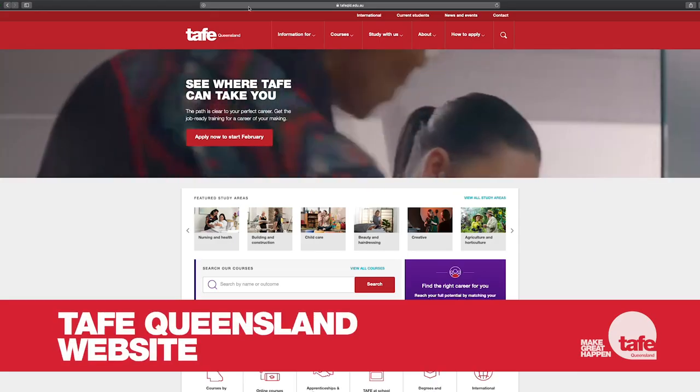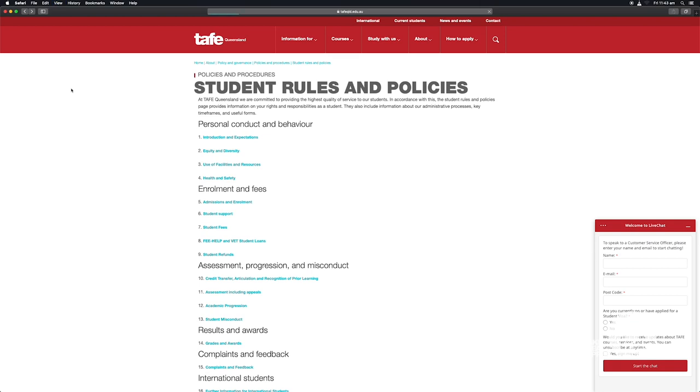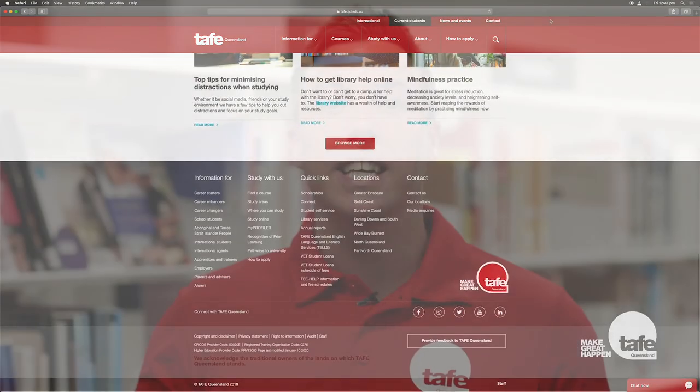The TAFE Queensland website is a great resource for new students. Here you can find campus maps, access to the student rules and policies and view upcoming events. The current student section is also a great place to get familiar with. It covers key student information such as the academic calendar, timetable information and technical support options.